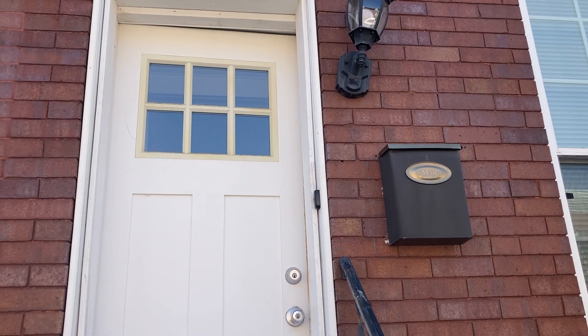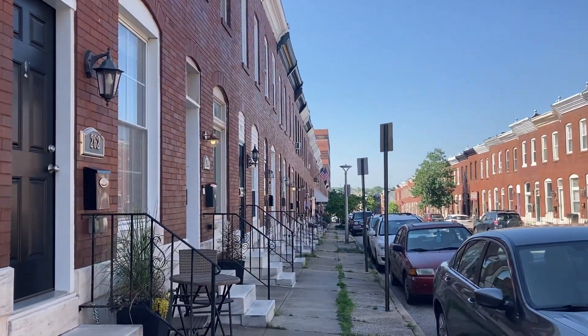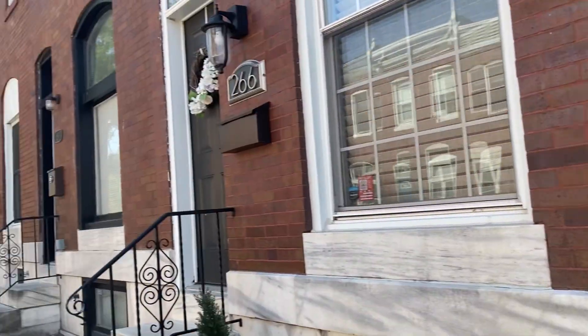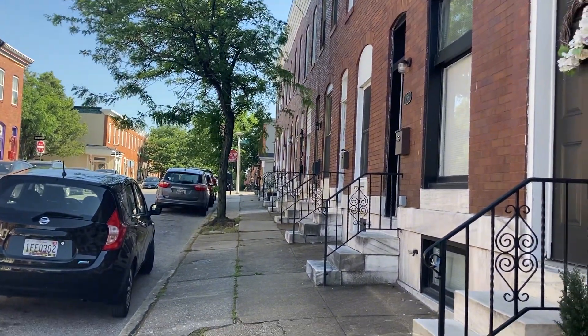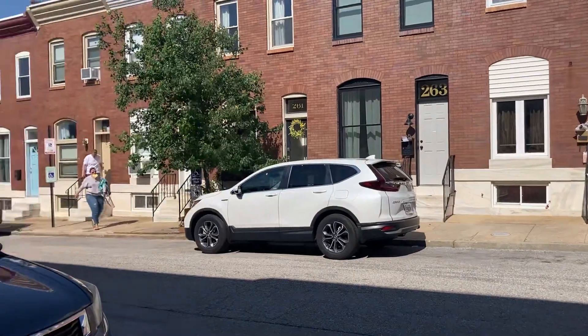Welcome to 264 South Robinson. This is North Canton, Upper Canton. It is just a few blocks from Patterson Park, from Target, from the harbor. It's a really nice, quiet neighborhood, very clean.